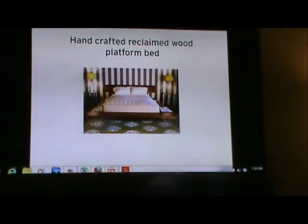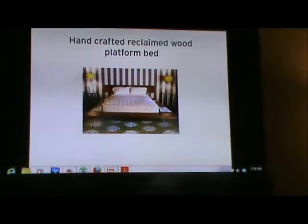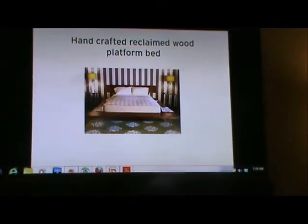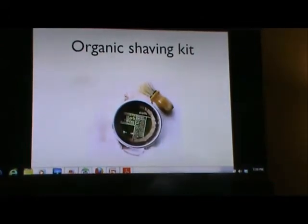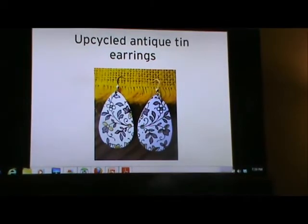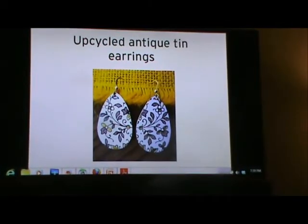This company is called A Crosthouse, and they're based in Los Angeles. They go through abandoned and derelict homes and upcycle wood that has been left there and turn it into beautiful handcrafted furniture. We also have stuff for bathroom beauty — we have a shaving kit; we wanted to highlight some things for men. We do have men's and women's things. These are upcycled antique tin earrings.